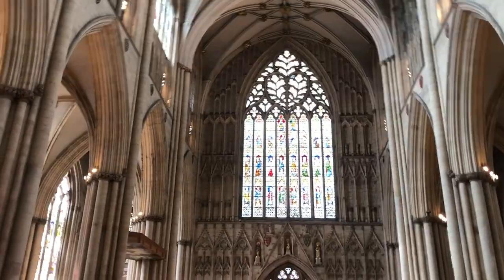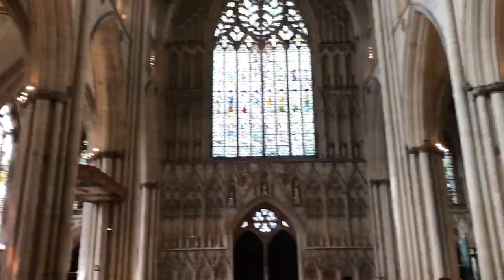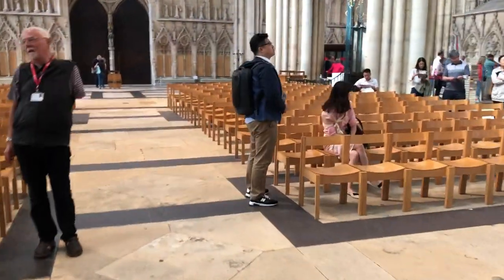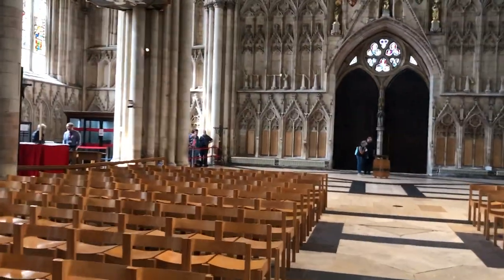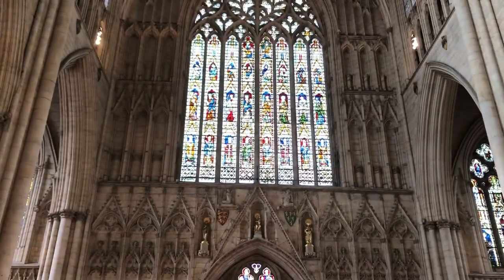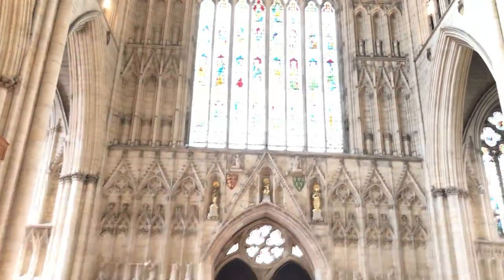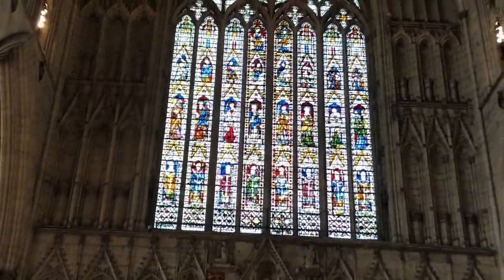Look at the west window — that heart symbol up top. People often call it the Heart of Yorkshire, but it's been known as the Heart of Christ in Catholic times. It costs tourists ten pounds fifty to come in. If you want to go up to the top — 257 steps to the tower — that's another five pounds. And another five pounds to go into the crypt, which is the underground section where people are buried.